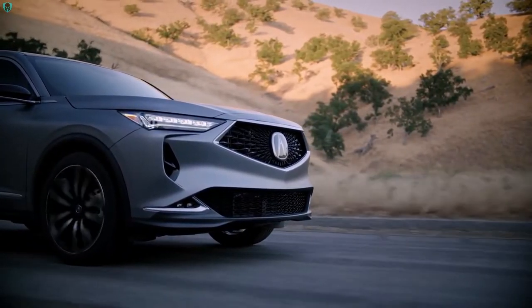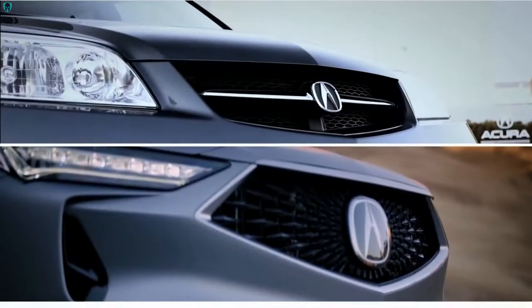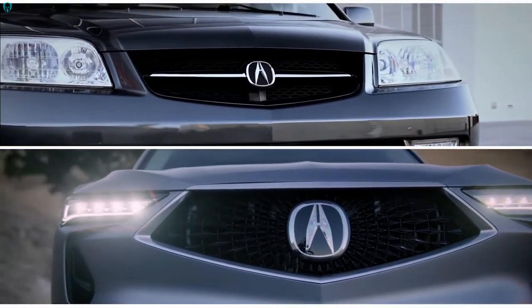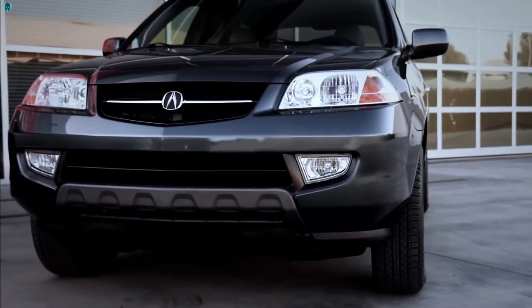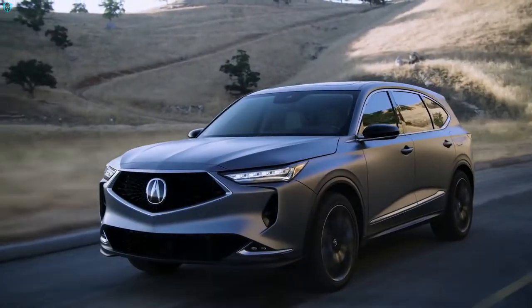We have a very large and bold grille, very large lower intakes — aggressive. As opposed to our first MDX, where the size of the grille was not the main priority — we tried to create a more sleek and aero-looking front end, which was supposed to differentiate from the boxy competitors at the time. But now, low, wide, and powerful was priority number one.